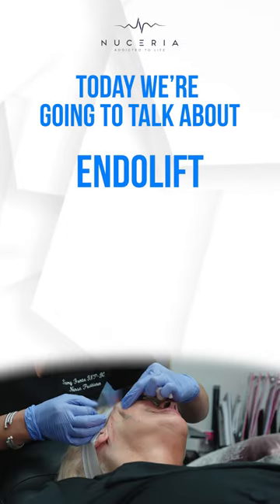Hi guys, Samantha here, nurse practitioner at Neisseria Health, and today we're going to talk about the endolift versus PDO thread lifts.